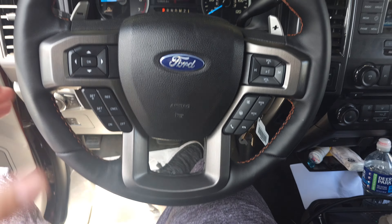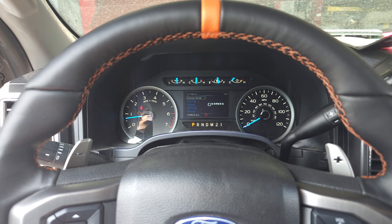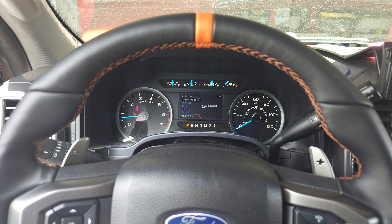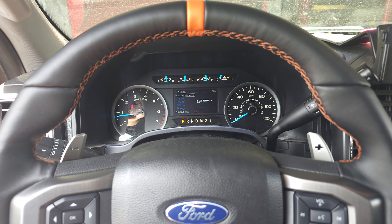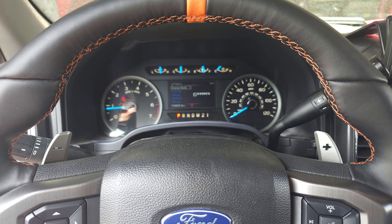We got it running. The new steering wheel is in. I'm about to log it. Check engine light is on for the rear O2s — we'll resolve that with tuning. We're about to shoot it down the road and get this going.